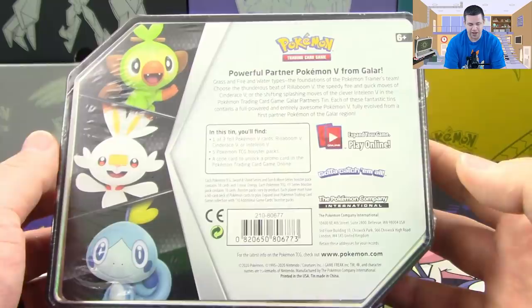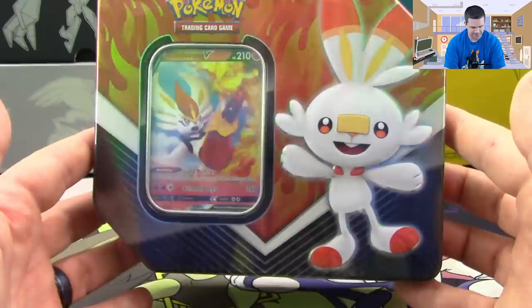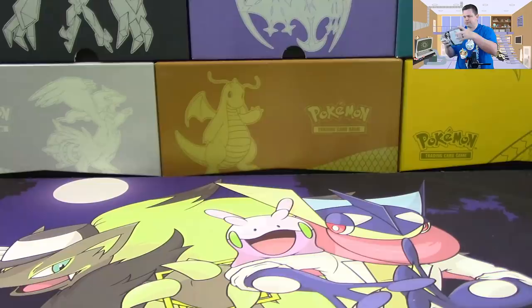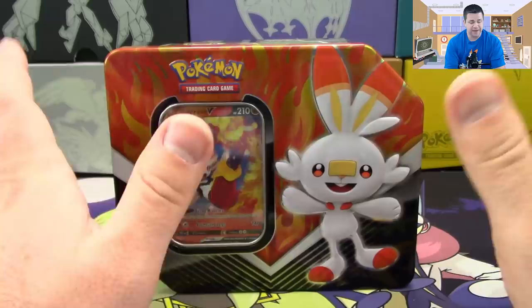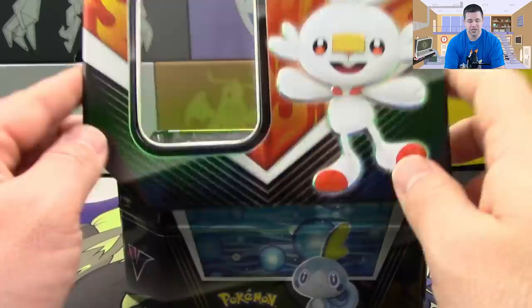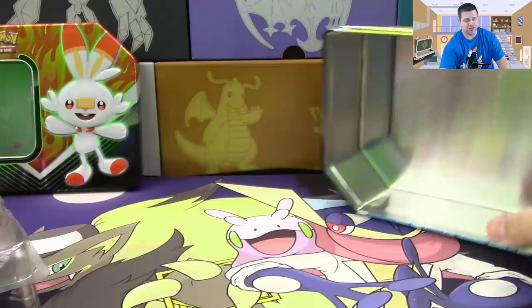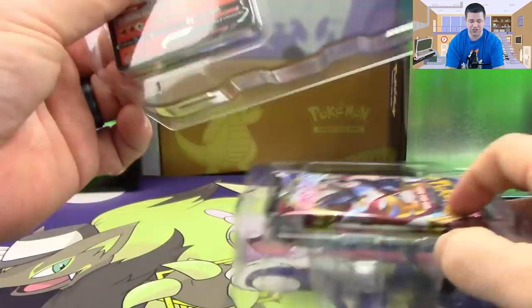Let's go ahead and get this one out of the plastic and see what we get inside. I am curious to see how we will do in the pulls on these. These tins are a little bit more than the tins you might be used to in stores - other tins are $20, these are $25, so that's the retail price if you get them in a store like Walmart, which is where these tins came from. I guess just the cost of the larger tin and the extra pack are the reasons for the increase, though personally I feel like it should have just been a couple dollars more.